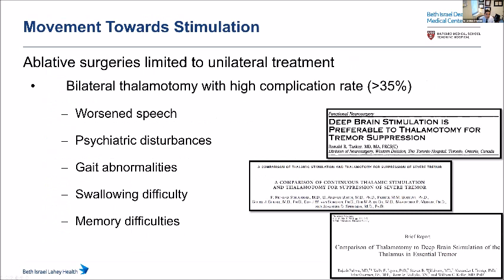The ablative era procedures worked well but were limited to unilateral treatment — treating only one side. Treating both sides carried a very high complication rate with speech problems, gait problems, and psychiatric disturbances. Studies in the 1980s and early 1990s showed DBS was superior to ablations done since the 1950s. While technology has changed — we can now use focused ultrasound to create the heat — DBS is still considered significantly better than ablation surgeries.